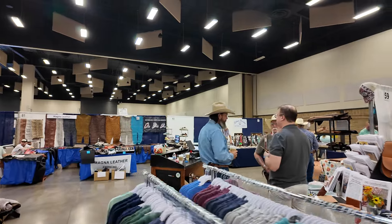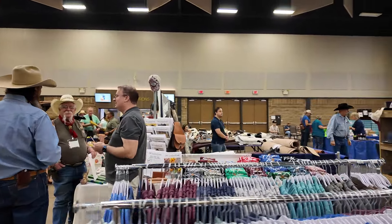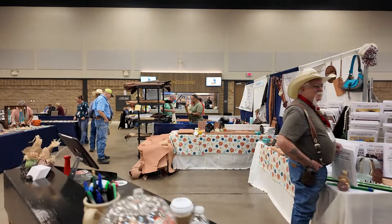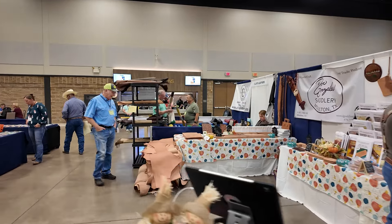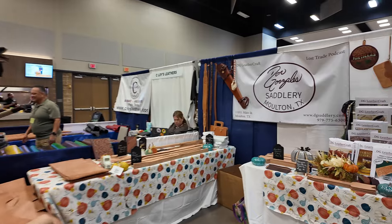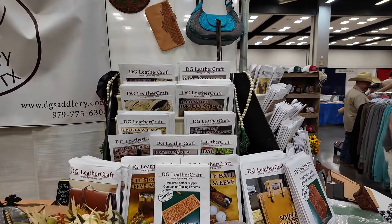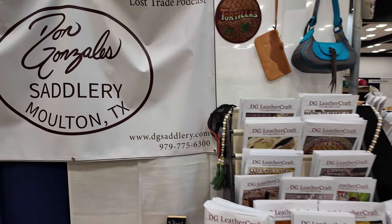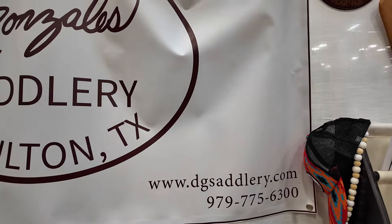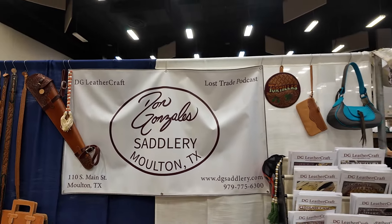Over here we've got my good friend Don Gonzalez, his lovely wife Claudia, and their kids are somewhere. Don is here selling his wares — his patterns and things like that — and his clicked-out pieces and material packs. His patterns are just absolutely awesome and really easy to use. His stuff can be found at dgsaddlery.com and his phone number is 979-775-6300.